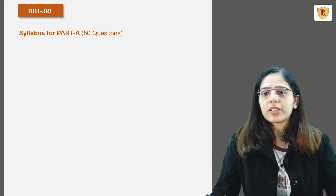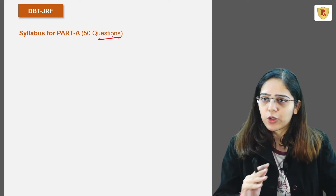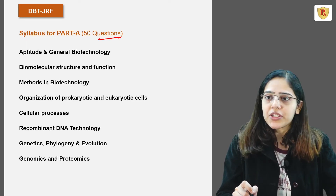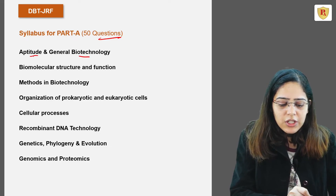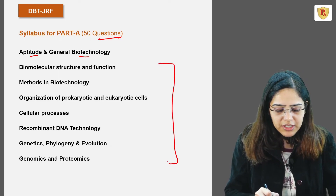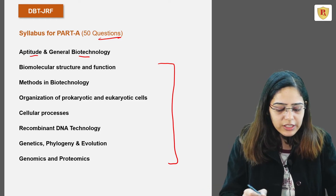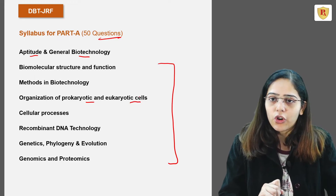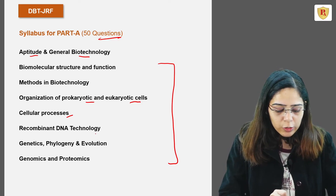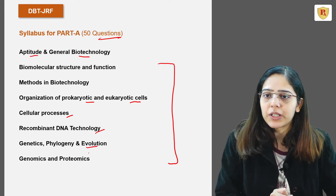Now let's talk about the syllabus. Part A has 50 compulsory questions covering aptitude, reasoning, quantitative ability, and general biotechnology. General biotechnology includes biomolecular structure and functions — proteins, carbohydrates, their structure and function — methods in biotechnology, prokaryotic and eukaryotic cellular organization, cellular processes like metabolism, replication and translation, recombinant DNA technology, genetics, phylogeny and evolution, and genomics and proteomics.